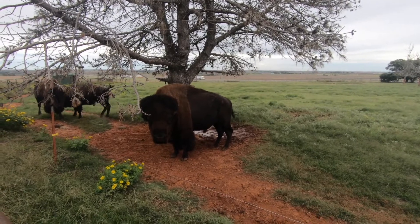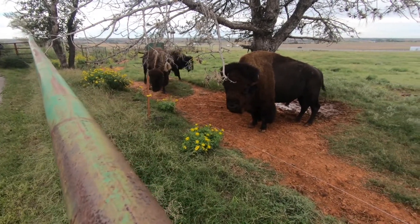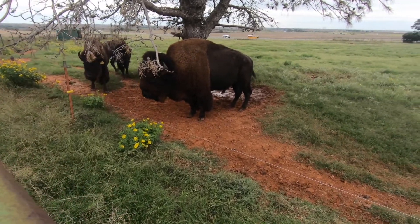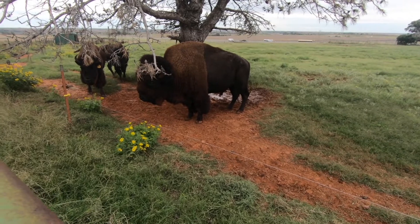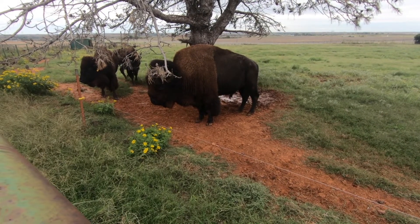We have a family of buffalo here — daddy, mama, and the baby. The whole family's represented right here. Look at that guy, he's huge. What's your name, bud? Beautiful.